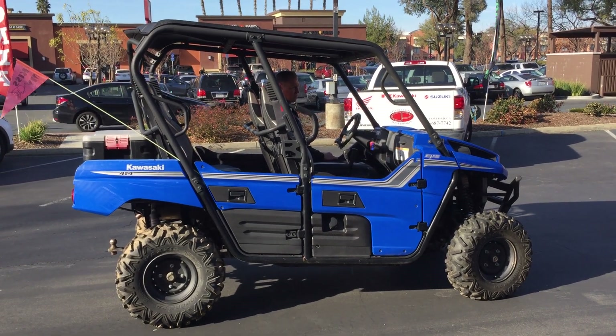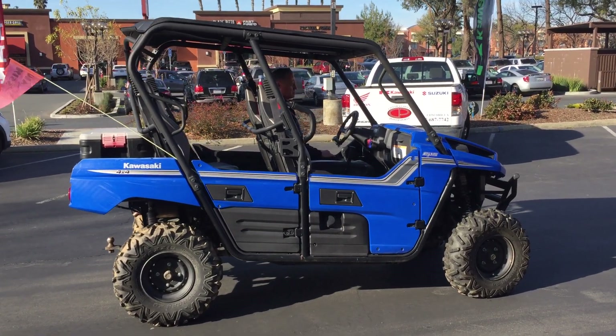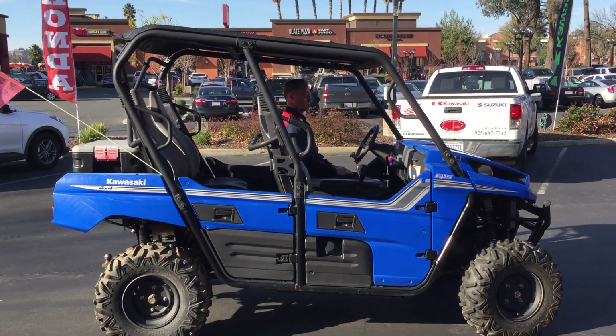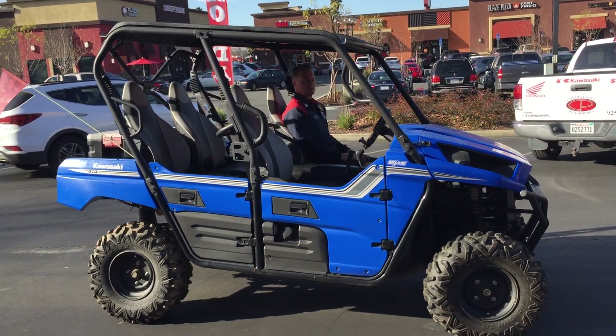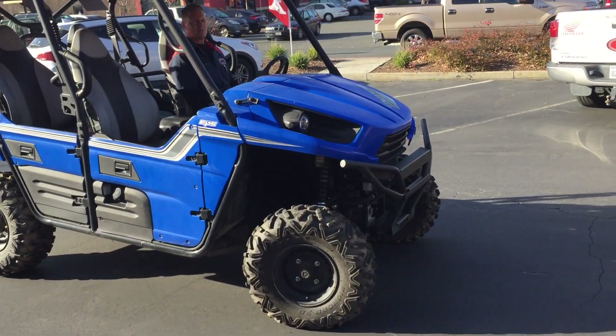Here we are at Contra Costa Power Sports. Today we have a 2012 Kawasaki Teryx four-seater. This is a very nice looking utility vehicle — seats four people comfortably, has 340 miles, and is offered for $7,999 here at Contra Costa Power Sports. That's a huge savings off a new one, which runs around $17,000.